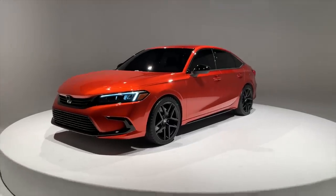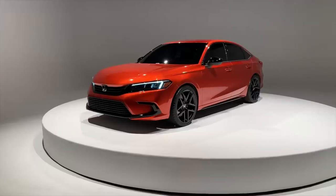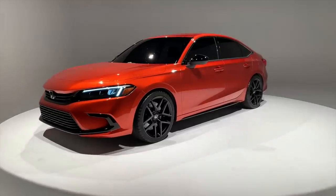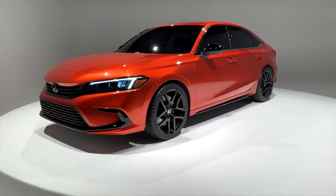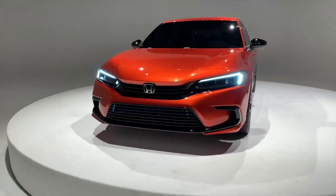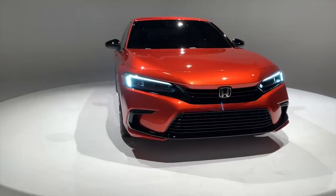There's a lot more we have to find out, but this is exciting. We definitely want to take a closer look at the hatch and the design elements that carry over from the sedan, and of course we're very interested to learn more about both the SI and the Type R variants — both of which we know are coming. But for now, here's a very early first look at the 11th generation Honda Civic prototype.